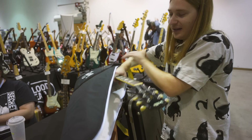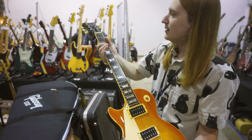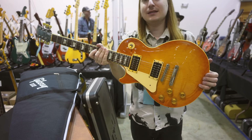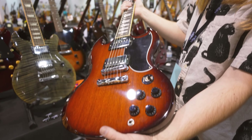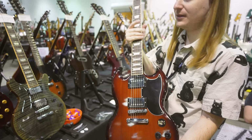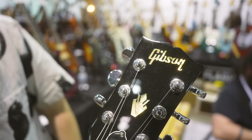We got a Lefty — a Lefty Orville Les Paul Standard. Pretty cool. A subset of you always asks for them, so here it is — it'll be on the site very soon. We also got an SG Standard from 2016 in the 61-type configuration in a very classy sunburst finish. It looks so cool how the logo's aged just a little bit there. This is a cool SG.